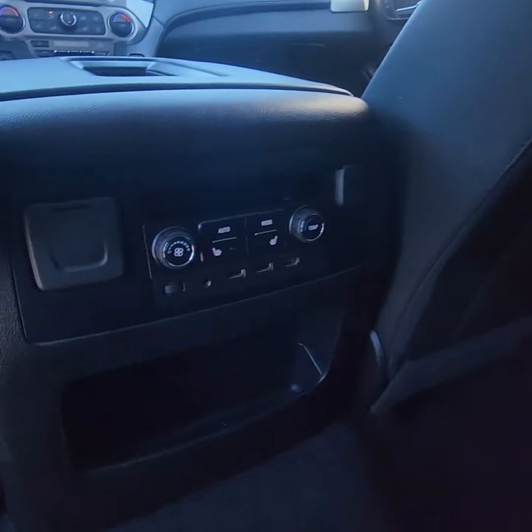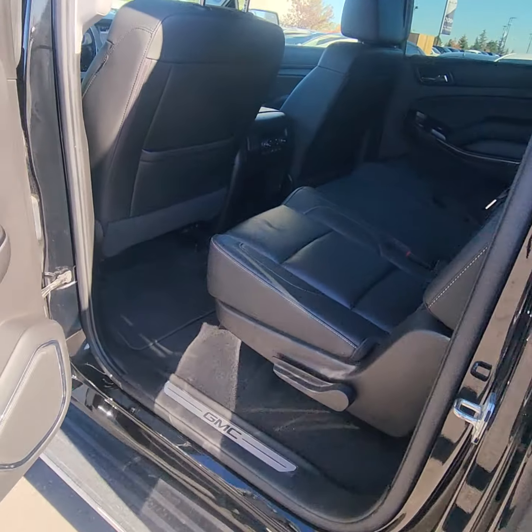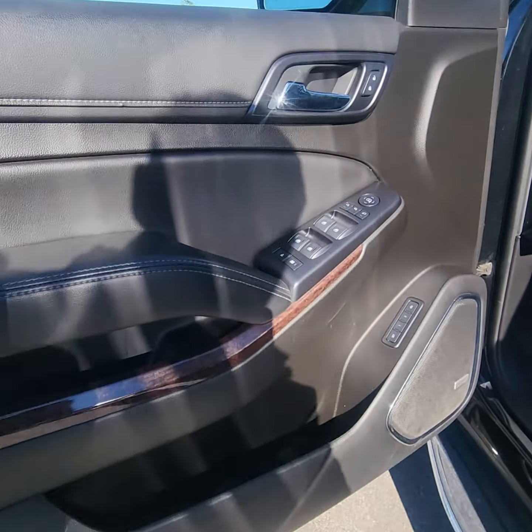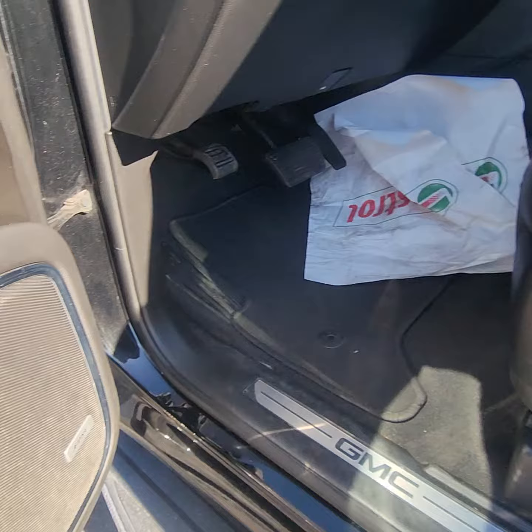You do have the controls for the middle seating here, with heated seats in the middle — always great for the kids or other family members. Moving into the front, we do have memory seating here, which goes along with the power seats.